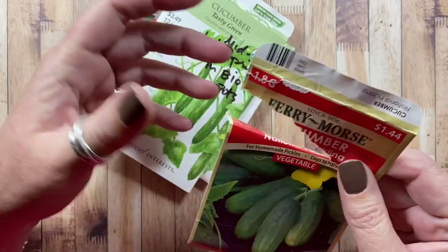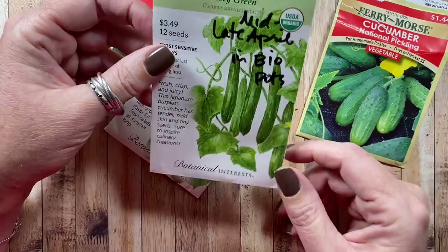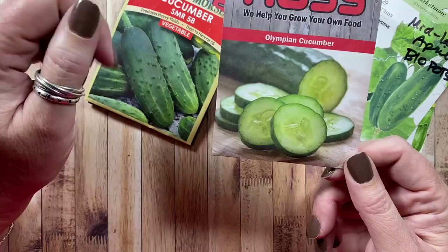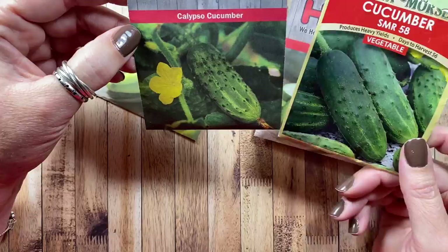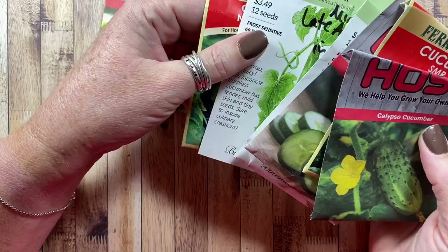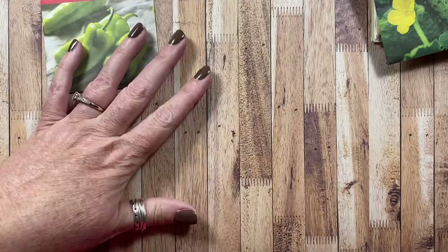Cucumbers last year were just dismal — I literally picked two and fed them to the chickens. I'm going to try again this year with the national pickling cucumber, the tasty green (the one I actually managed to pick last year), the market more cucumber, the Olympian, the SMR 58, and the Calypso cucumbers. I might do some research to see if there's something recommended for our zone, but I think it was just the soil or conditions last year that caused the failure.